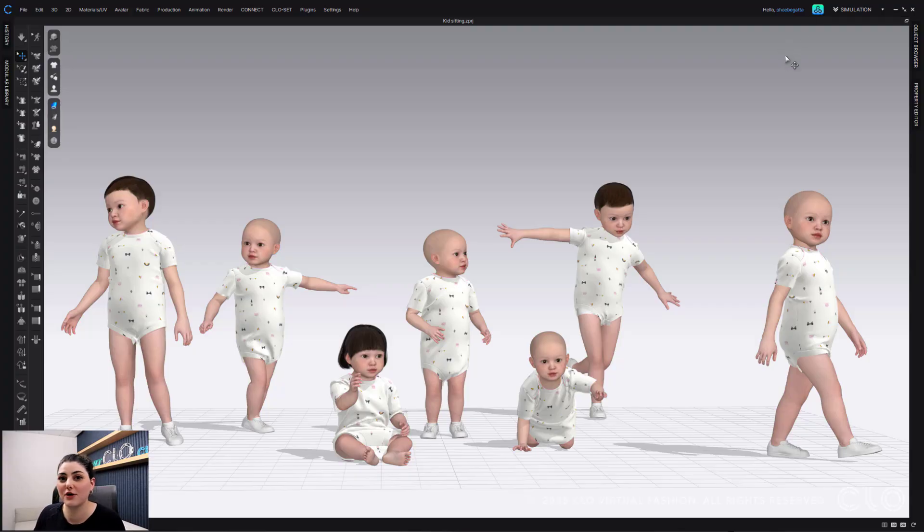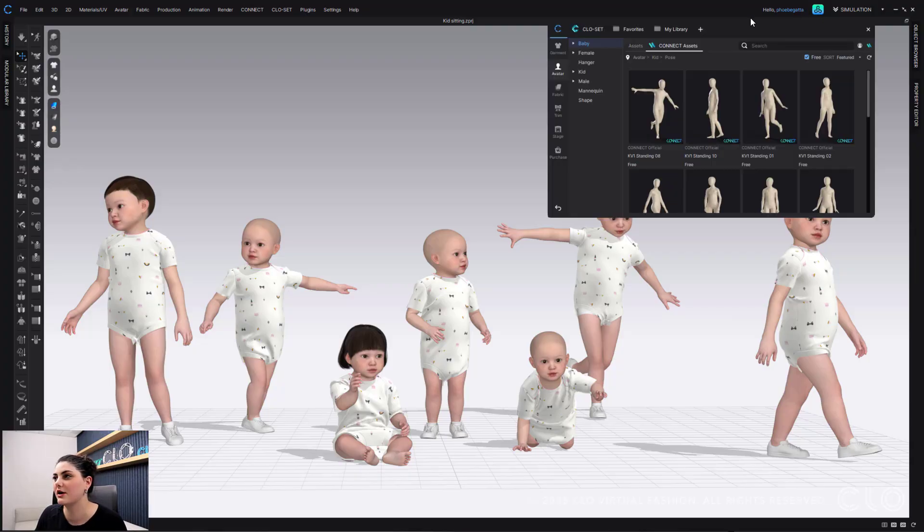You can find all of this in our library. Up at the top corner, this little icon will pull up your library and you can already see some new kid poses.